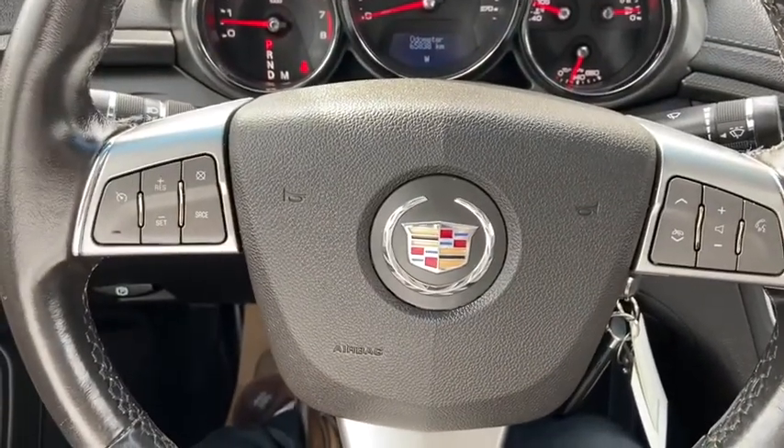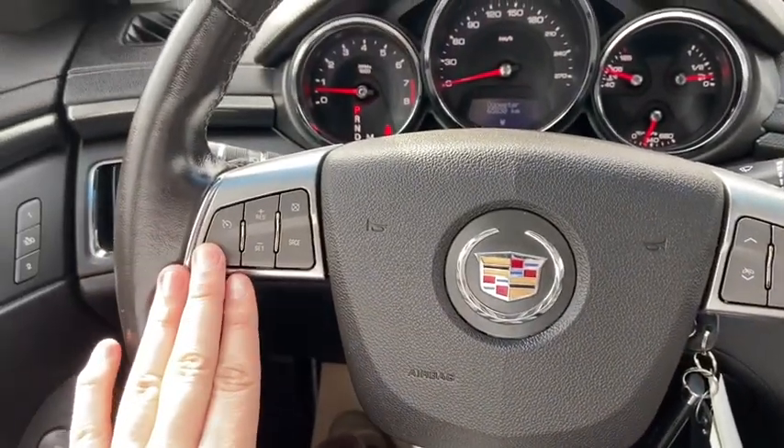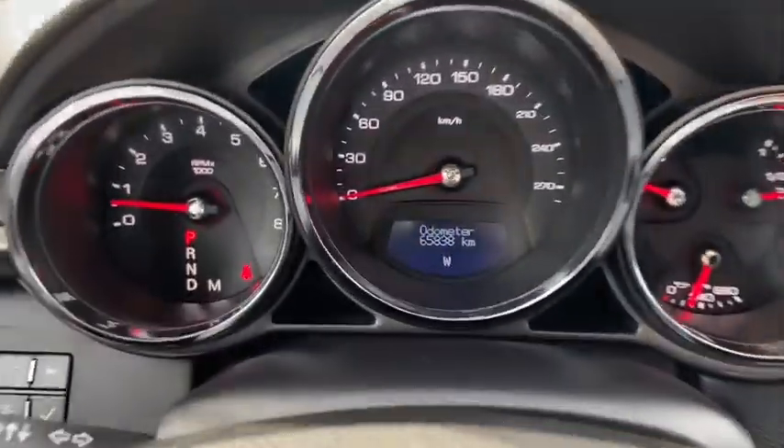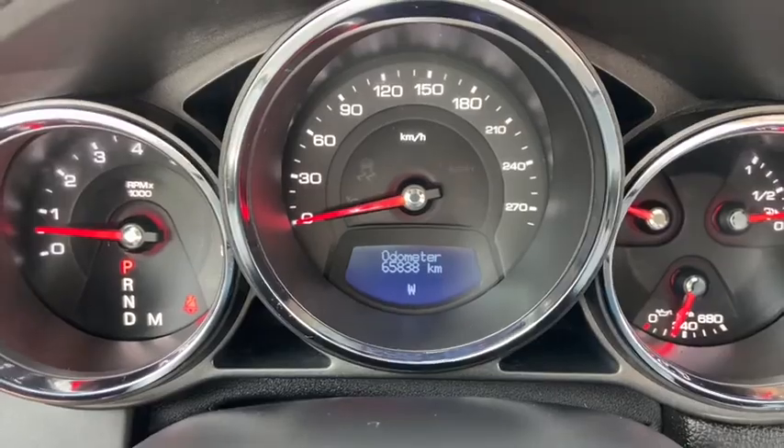On the steering wheel, on the left hand side we have our cruise control settings. On the right you have your audio and your hands-free. Taking a look at the dash, you can see we have about 65,000 kilometers.